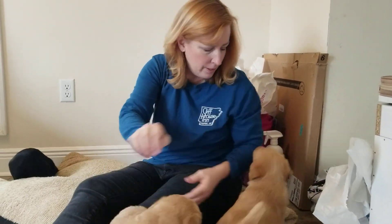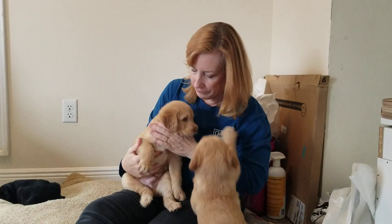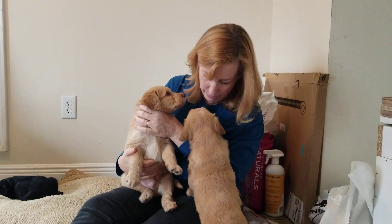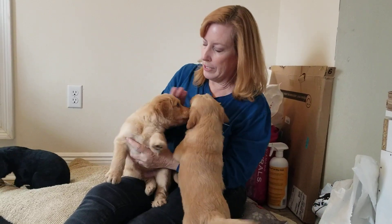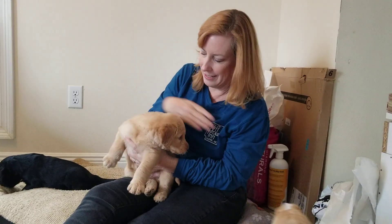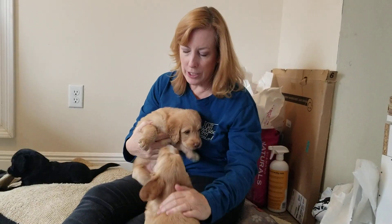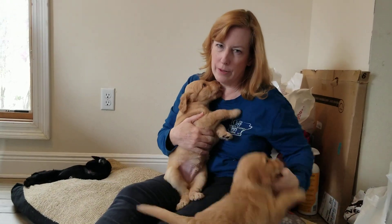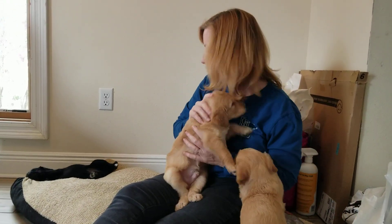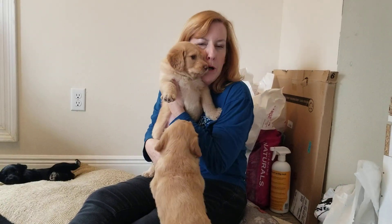And so here comes the other big one. I call this one Pumpkin — but of course, these are just the names that we make up for them. Everything I say about him is pretty much the same as Cappuccino. They're like two peas in a pod. But I will say Cappuccino is a little more vocal — like when they're in the pen, he'll cry and cry. But this is Pumpkin.